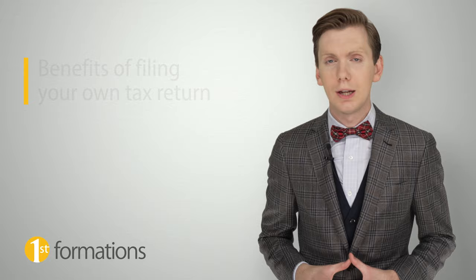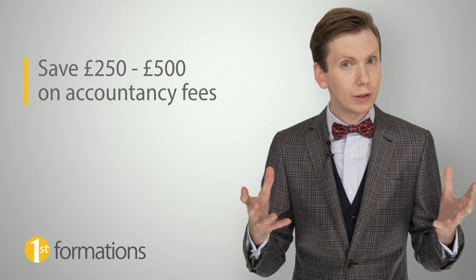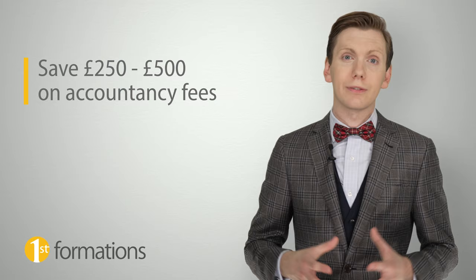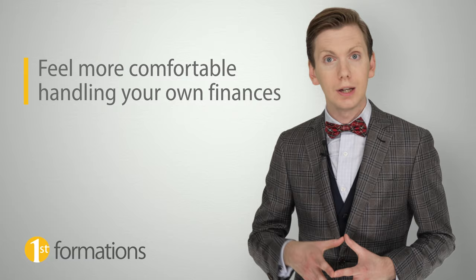In terms of submitting your own return, there are a number of benefits of doing so. The most obvious one is the amount of money you will save on accountants' fees. The actual amount you save will vary depending on your location, type of business, bookkeeping needs and the number of transactions in the year, but realistically speaking, you could be looking at saving in the region of £250 to £500 per year. Another benefit of doing your own tax return is the empowered feeling it brings, which may help you feel more capable of handling your own finances and give you the confidence to try new things that may help grow your business.